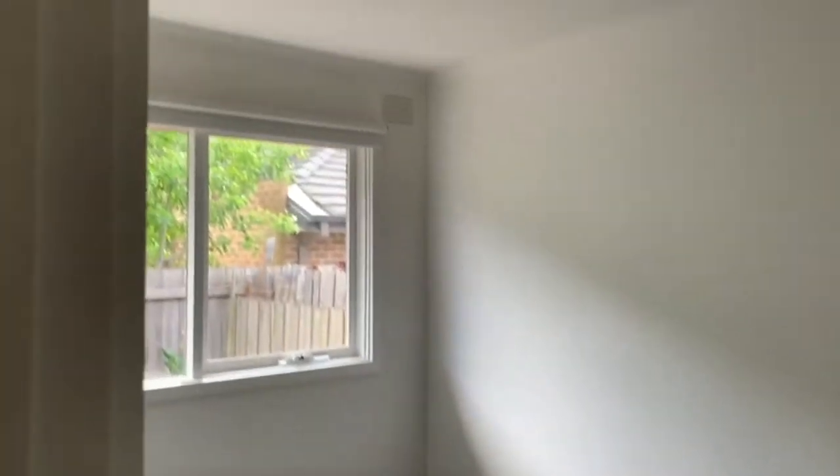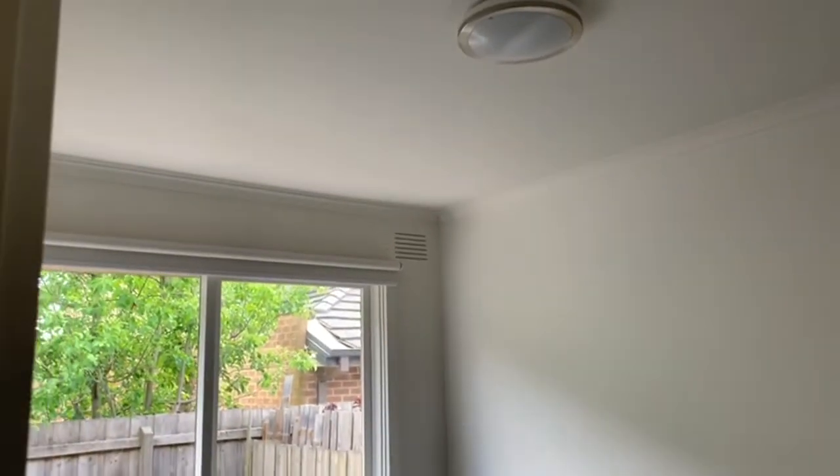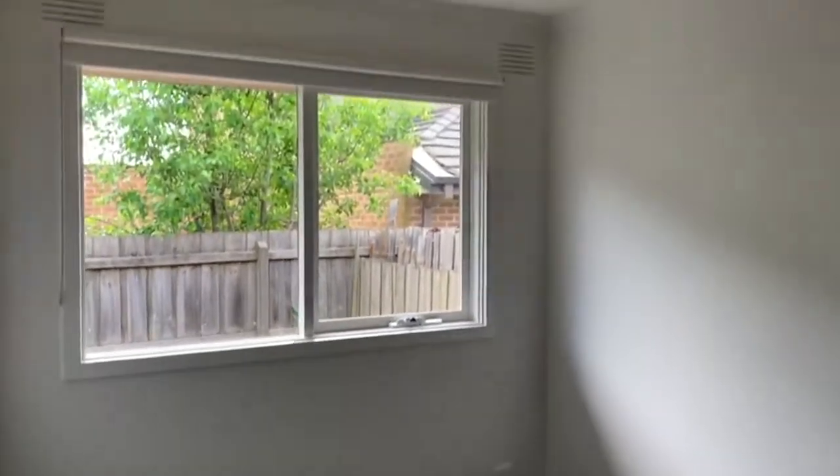Then to the left we have the first bedroom. This is a really good sized bedroom that includes plush new carpets and built-in wardrobes.